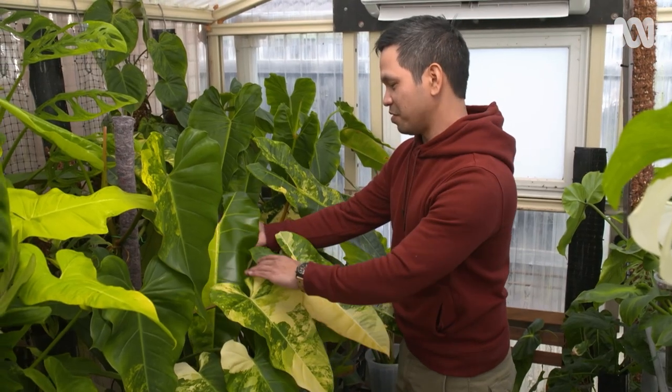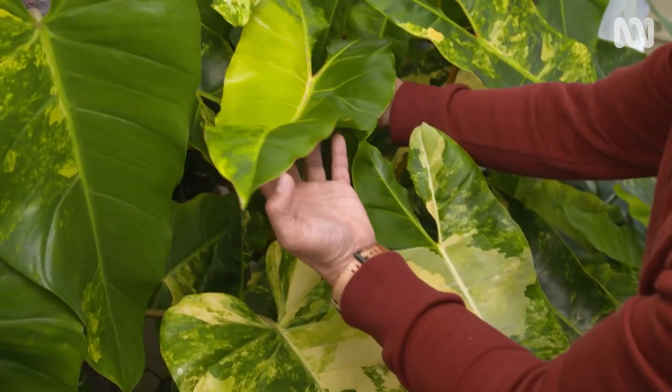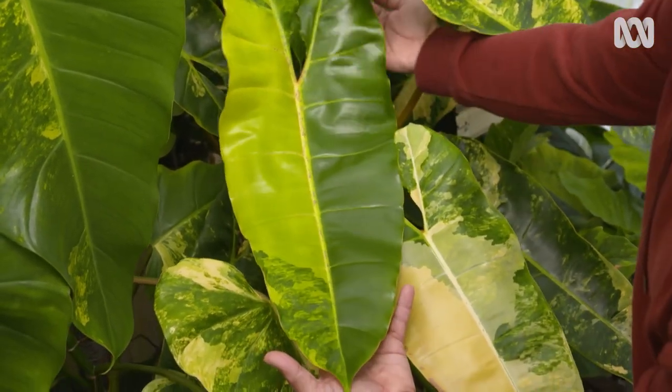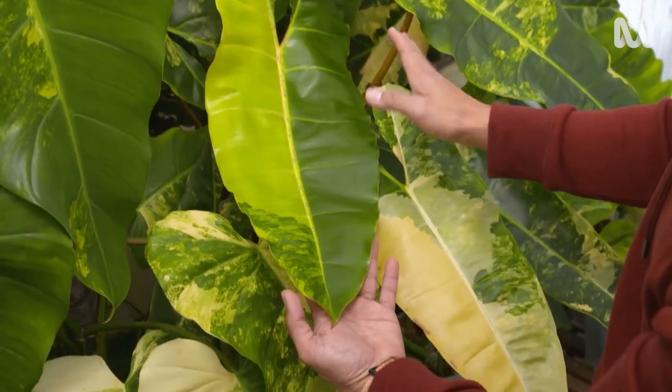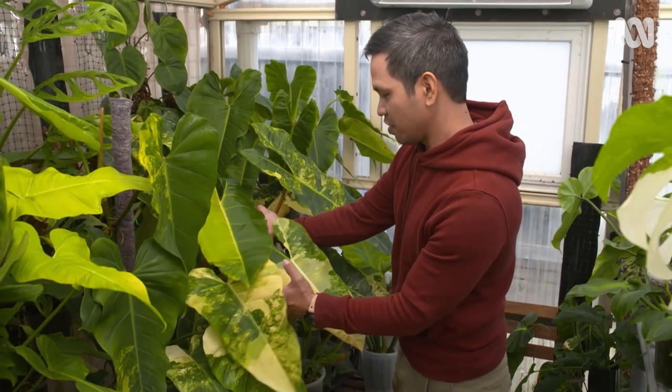It's actually just produced a beautiful leaf in here. It looks marvelous. Look at that. This will actually grow a meter long of elongated variegated leaf. It's really, really nice.